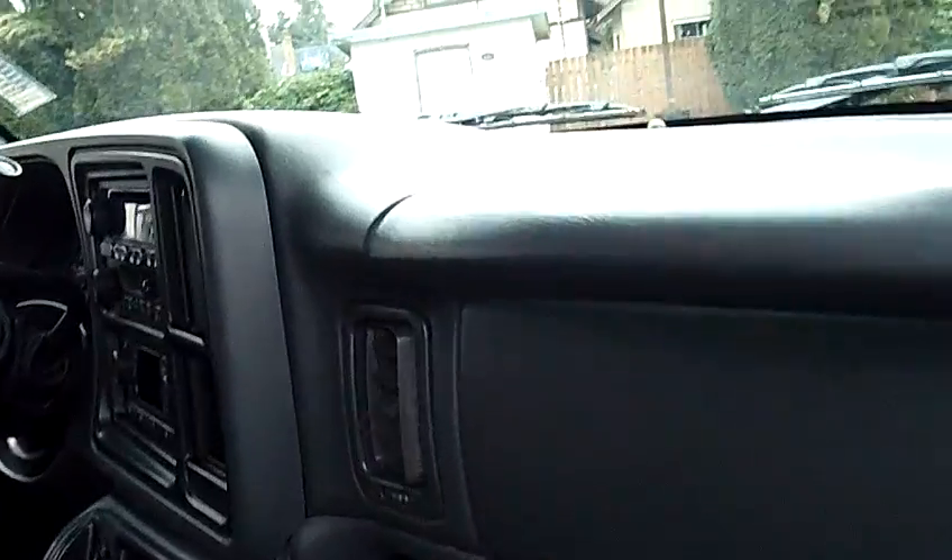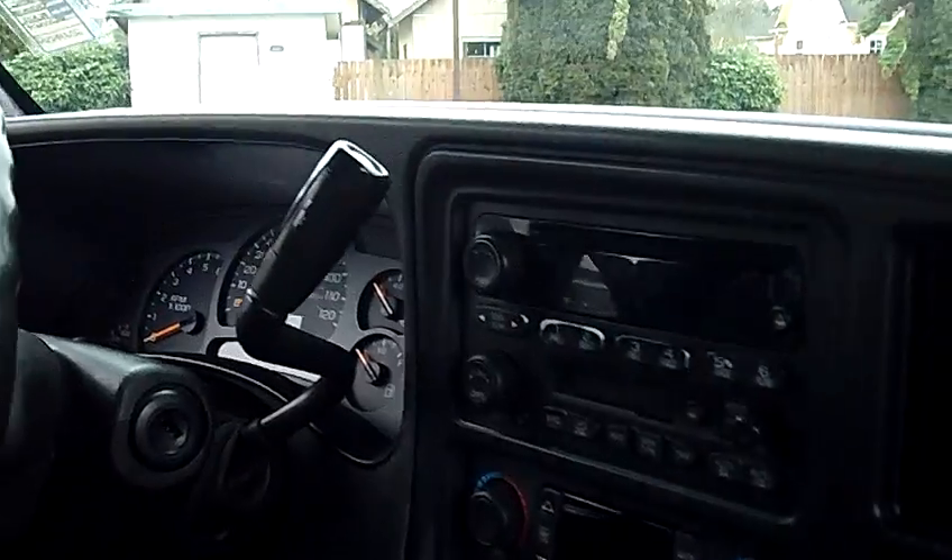Leather seats, heated seats, memory seats, upgraded Bose stereo system, and a 6-disc in-dash CD changer.